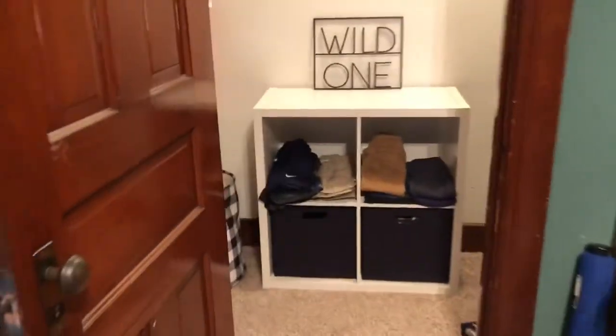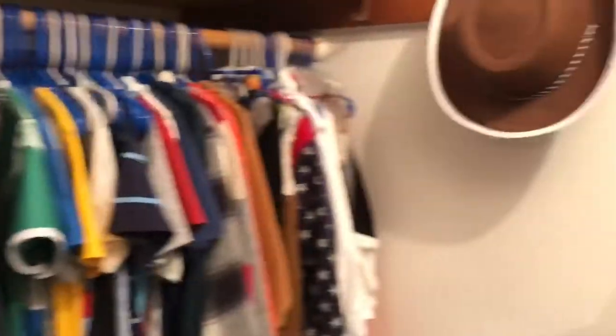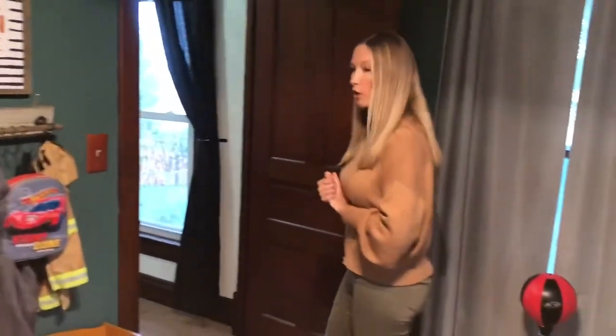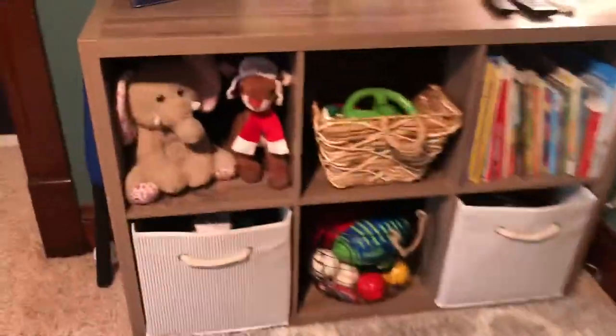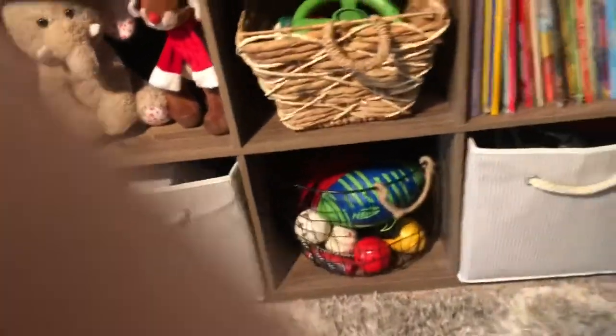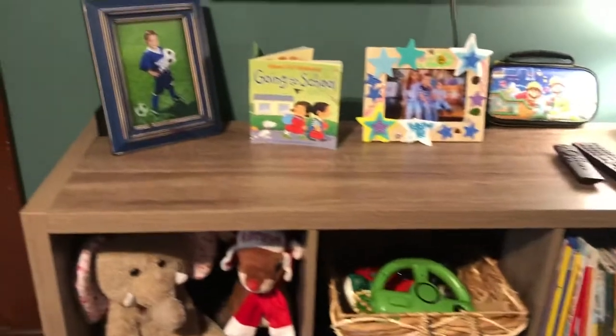I really like his closet — if you walk all the way in you can see how much storage space he has. He keeps his backpacks and shoes in there. He's got his books and toys and his TV — everybody has a TV in their room.